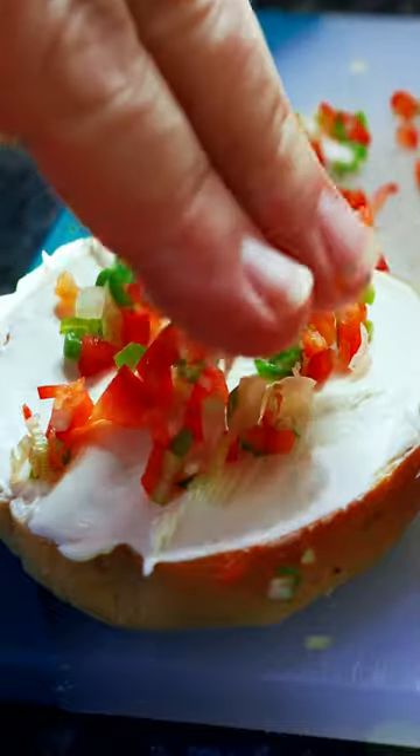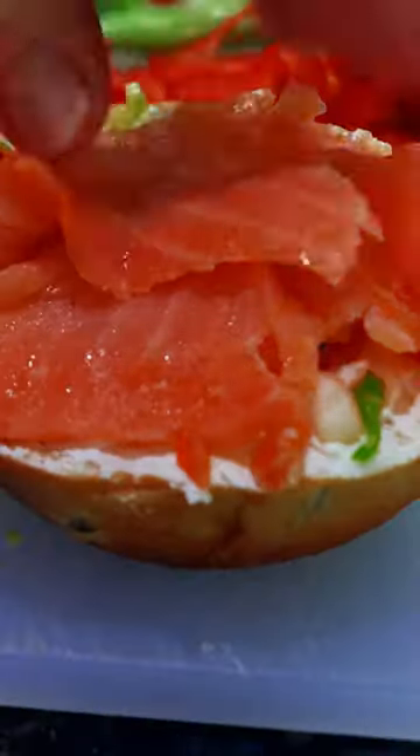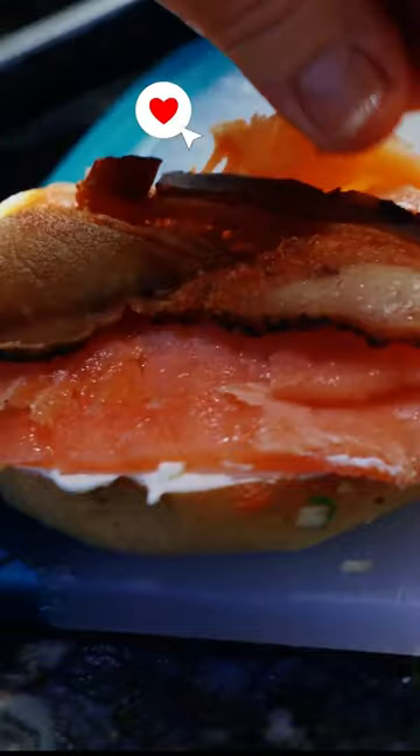We've got our Billy's Bacon out of Farrow, Alabama — best bacon in the world. I'm going to put that mixture on our cream cheese. We're going to layer on our smoked salmon, fresh from Costco.